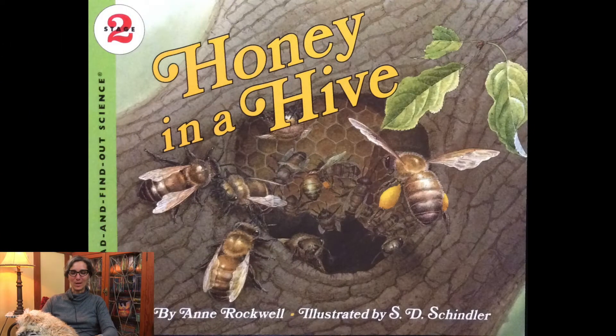Welcome little scientists. It's Ms. Jisa and we're going to continue studying about bees. Make sure you listen till the end because I have an activity for you. The story we're going to read today is called Honey in a Hide and is written by Ann Rockwell and illustrated by S.D. Schindler.